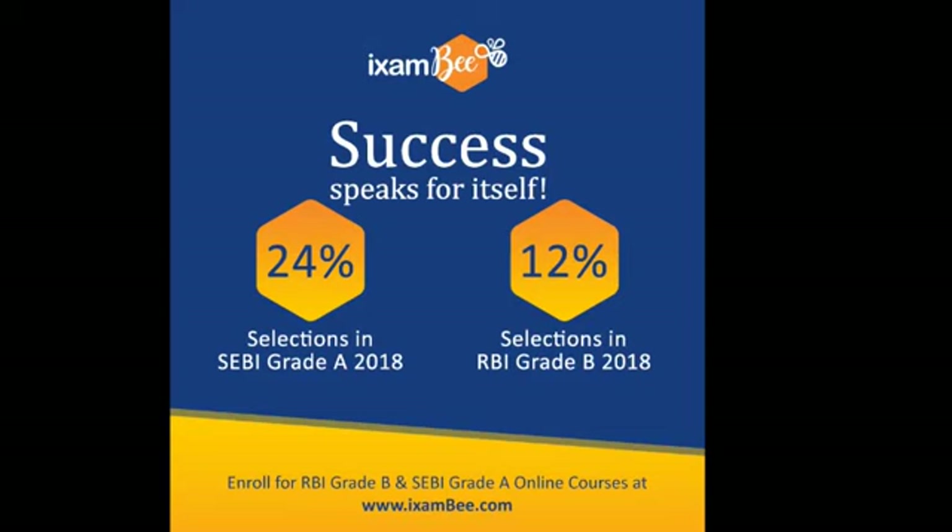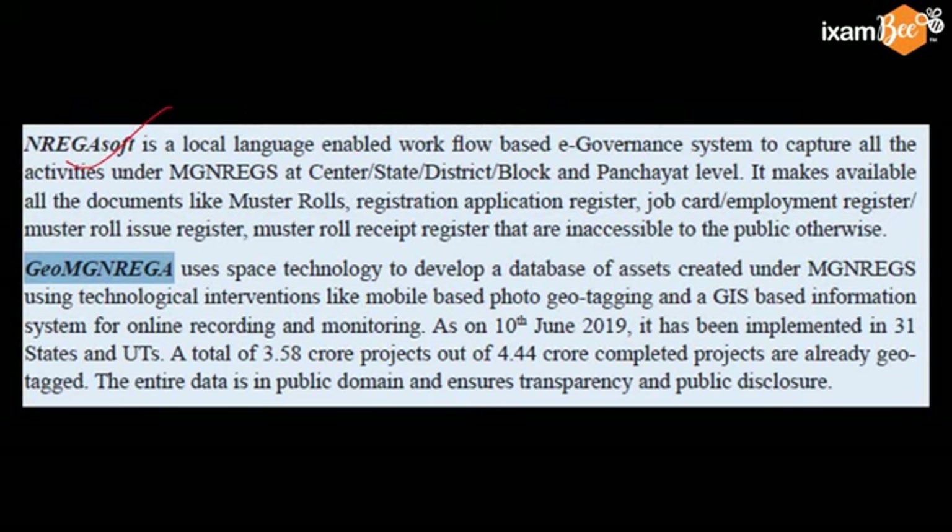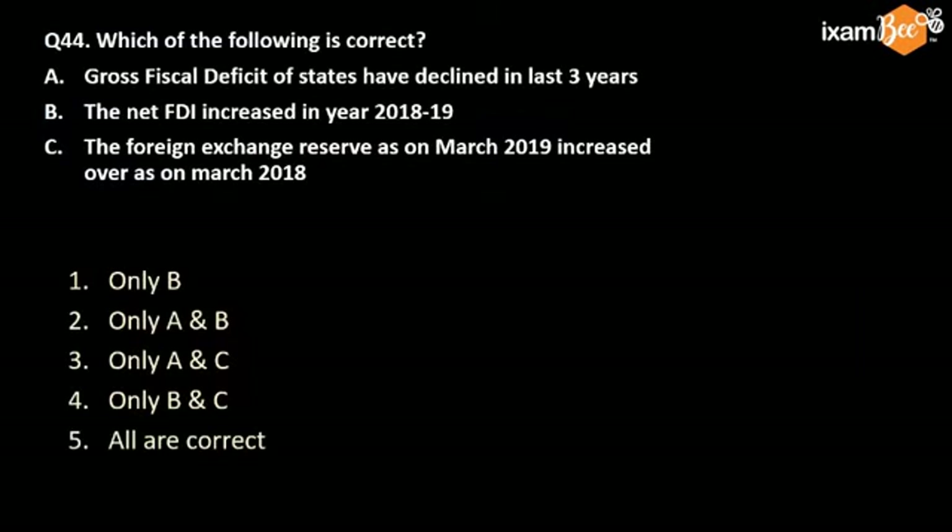This is the very reason that in the first year of the course launch, exam students have had huge success. Coming to the 43rd question: a local language enabled workflow based on e-governance system to capture all the activities under MGNREGS is called NREGSSOFT. This is the workflow of the e-governance system for MGNREGS.